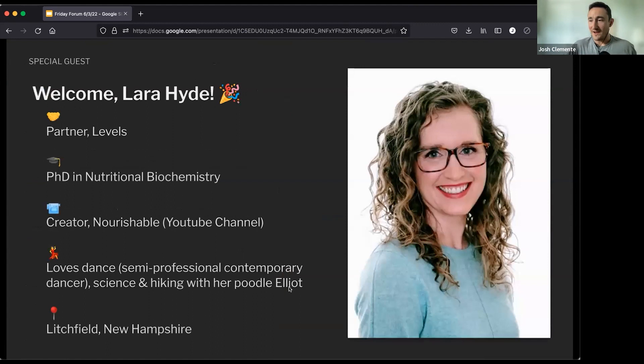I want to jump ahead and welcome Lara to this morning's Friday Forum. Lara is a partner and affiliate for Levels, has a PhD in nutritional biochemistry, and runs the Nourishable YouTube channel. Lara, I would love to hear some words — I really appreciate you setting some time aside this morning to come and chat with the team. It's always awesome to have really amazing partners who are well aligned and can see the future of metabolic health.